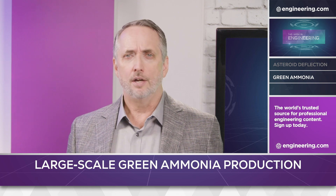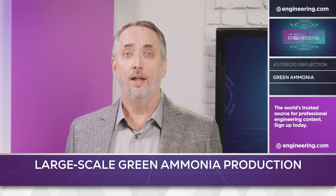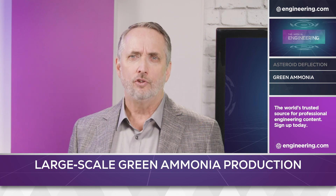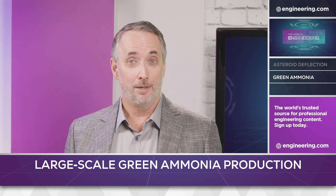Can ammonia play a part in future green energy systems? It has one other advantage compared to other renewables in development: the world already manufactures 180 million metric tons of it every year for industrial use and for fertilizer, so the infrastructure is already in place.